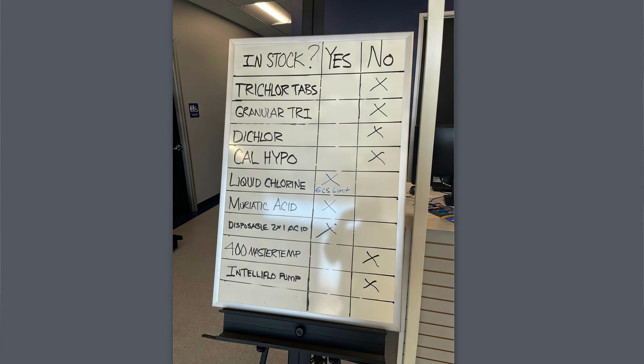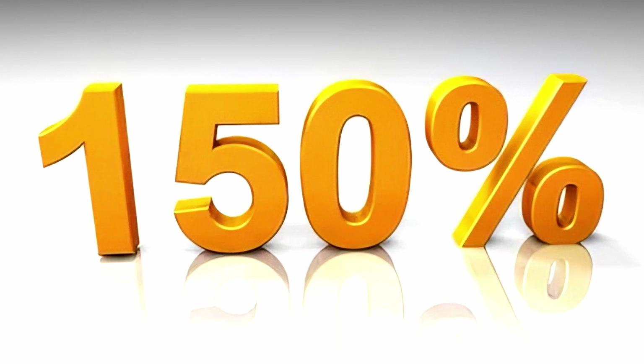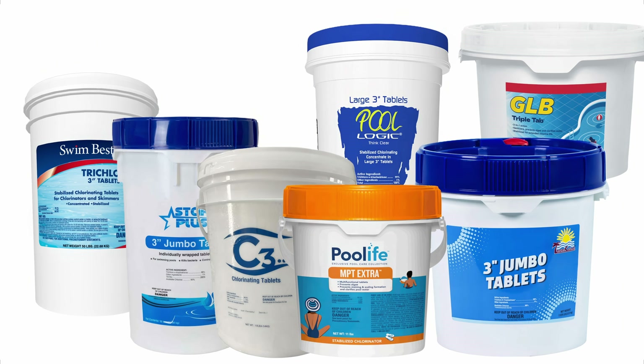There was a shortage of chlorine overall as everyone started looking for substitute chlorine products. The prices of trichlor spiked 150% and they've stayed elevated and have not gone down, so you definitely want to make sure you get your money's worth when you're buying trichlor tablets.